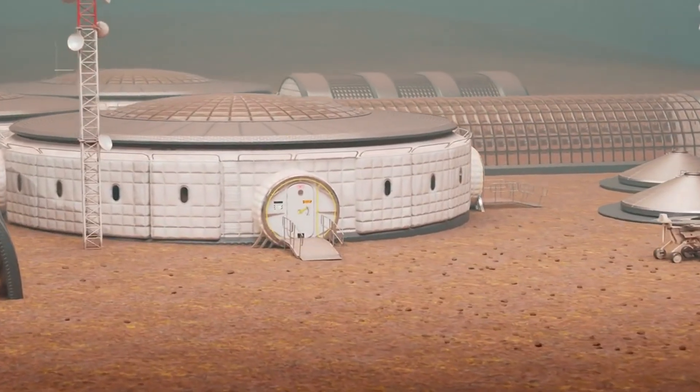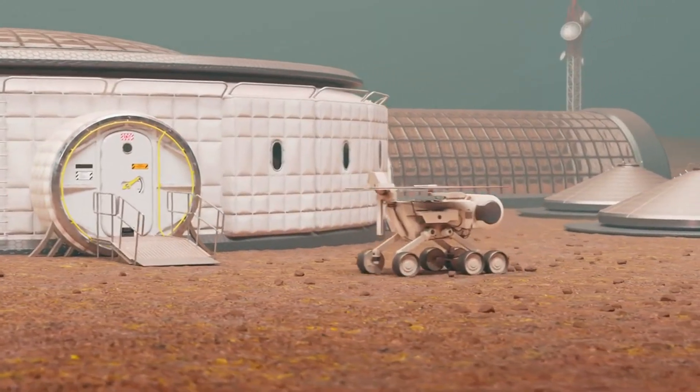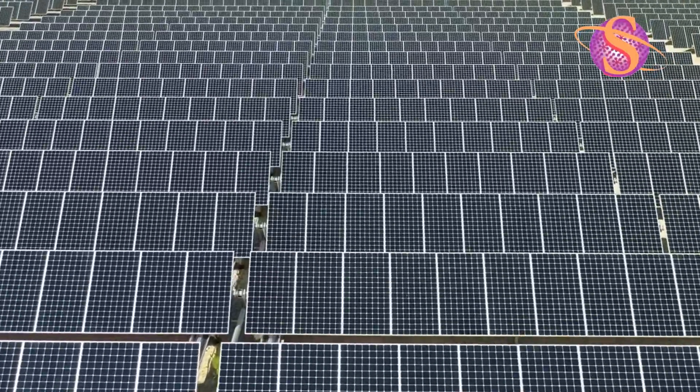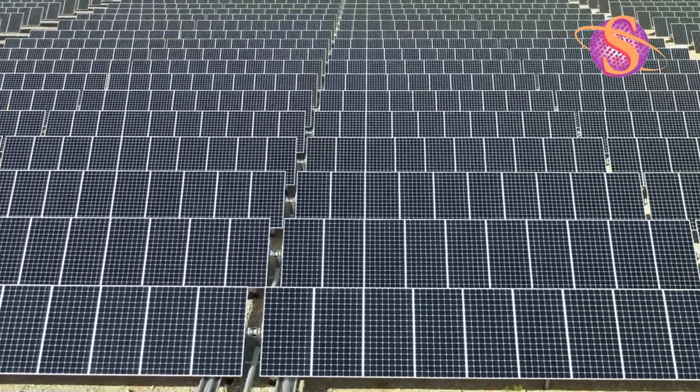The crew activates a solar array deployment robot. Panels unfold like wings, absorbing 10 kW of energy, stored in 100 kW lithium-ion batteries. These batteries will sustain life during the two lunar nights each month, each lasting a staggering 354 hours.